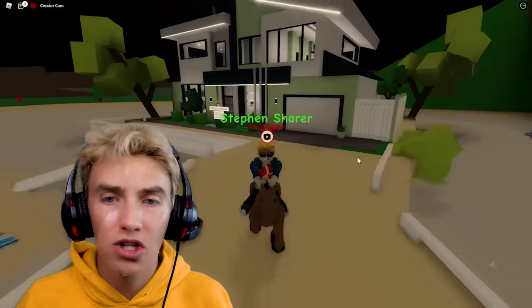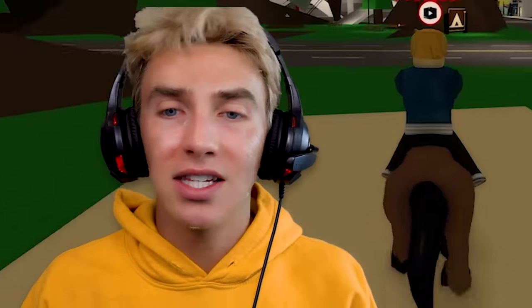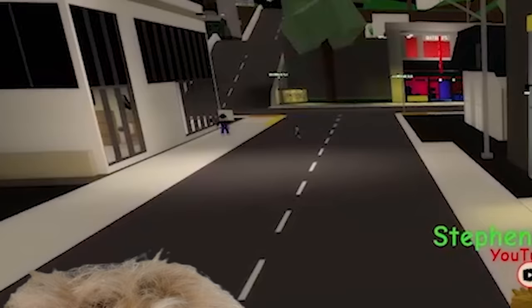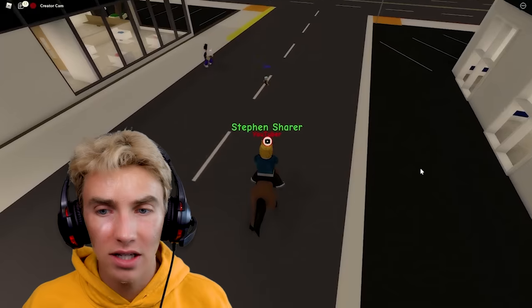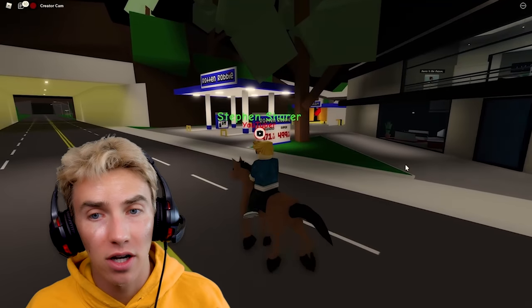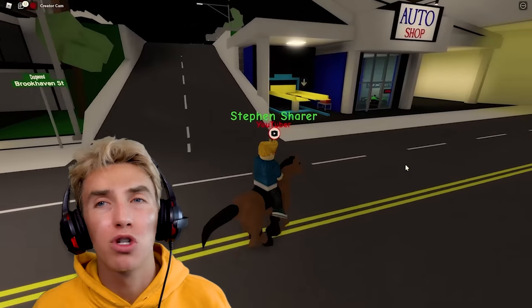Let's go to the dealership — this horse is fun! Roblox Brookhaven is so empty, why is it so empty? There's one person there — wait, it's like a little baby! That's so cool. There's only a couple of people in the whole Roblox Brookhaven town.